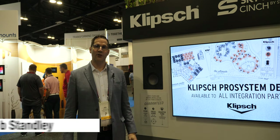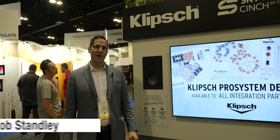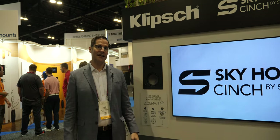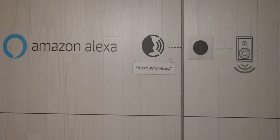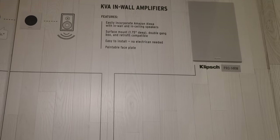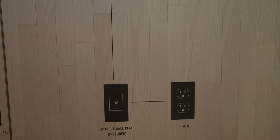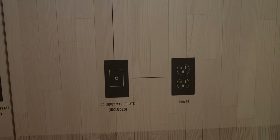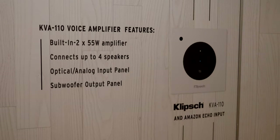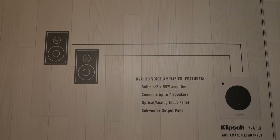One of the other products we're introducing at the show that's received a lot of great feedback is the new in-wall KVA amplifier. It accepts an Echo input natively into a product that fits in a double-gang wall box. There are two versions available. One has a 55-watt amplifier — you just hook up to a pair of speakers, run power down low, scab onto one of your existing outlets, and you have an instant Alexa-capable system. The other model has 110 total watts and includes an input for a local zone source, something like your television in a master bedroom, so you can have a couple of different sources.